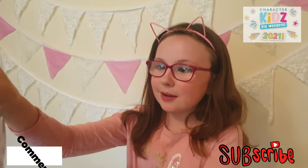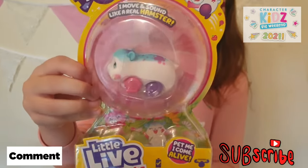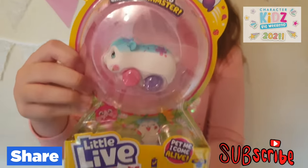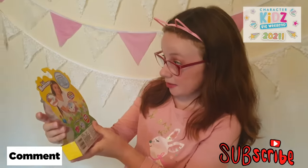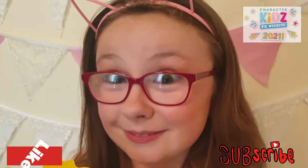So next we have this Little Hamster. It's from Little Life Pets. His name is Sprinks and he moves and sounds like a real hamster. I hope my cat doesn't get him.